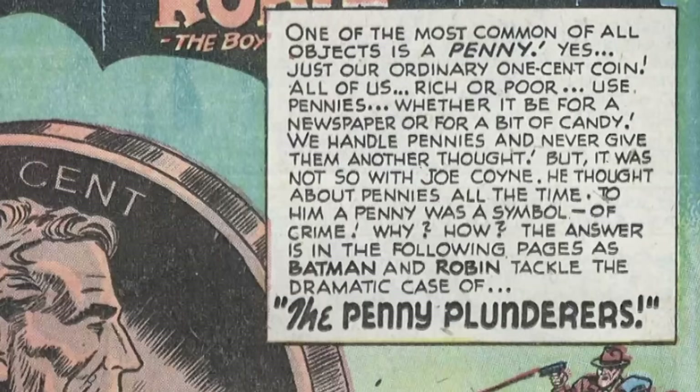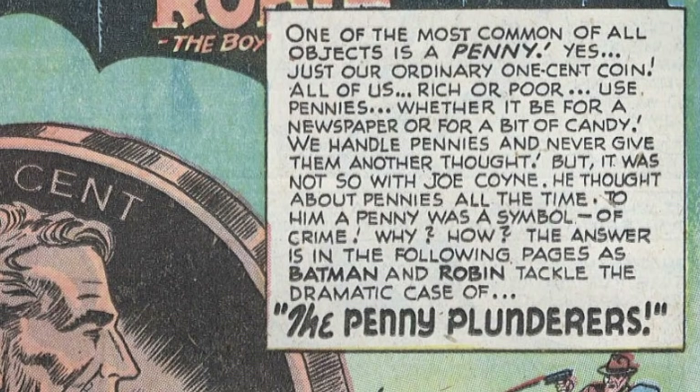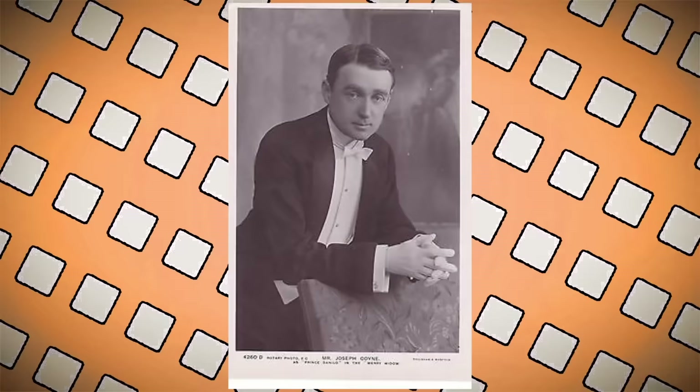The giant penny features on the teaser page, stopping the Dynamic Duo from being shot by our villain and his henchmen. One of the most common of all objects is a penny — just your ordinary one-cent penny. But it was not so with Joe Coin. To him, a penny was a symbol of crime. There was actually a late 19th/early 20th century vaudevillian actor by that name, but it's much more likely they were just going for a punny name. His parents are penniless, so his name is Coin — cut out the middleman.